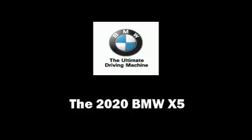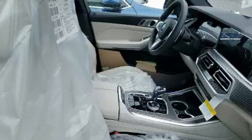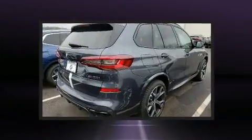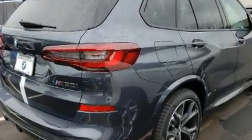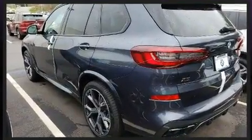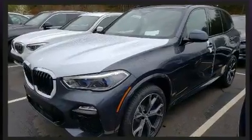Experience driving perfection in the 2020 BMW X5. Smooth gear shifts are achieved thanks to the powerful eight-cylinder engine. For added security, dynamic stability control supplements the drivetrain. The engine breathes better thanks to a turbocharger, improving both performance and economy.